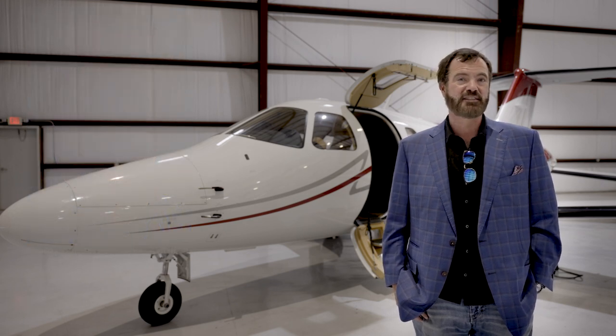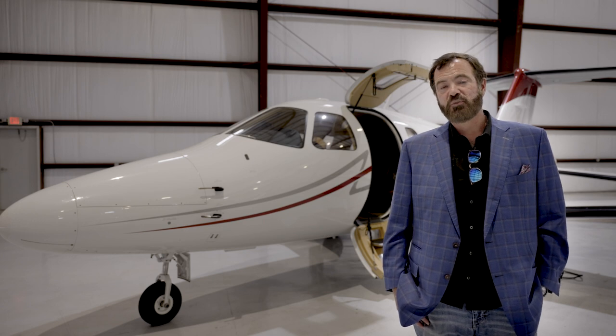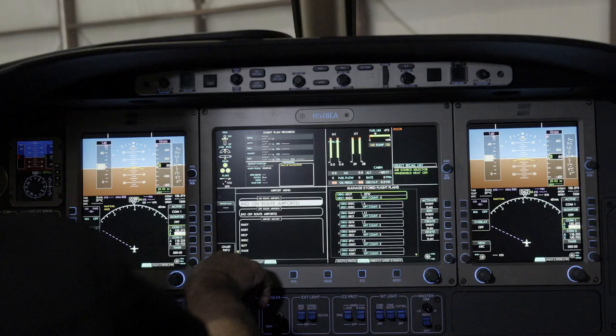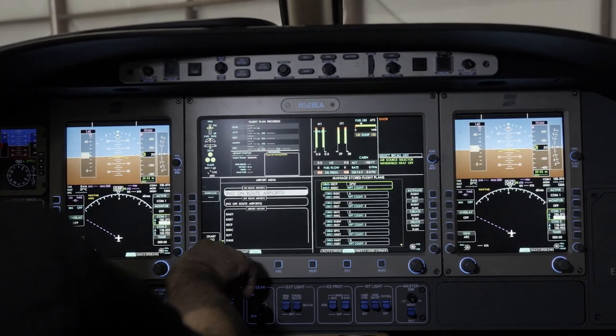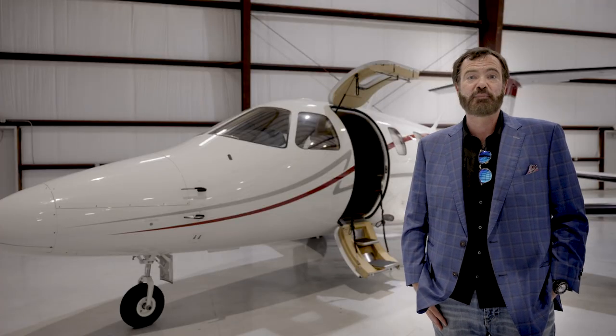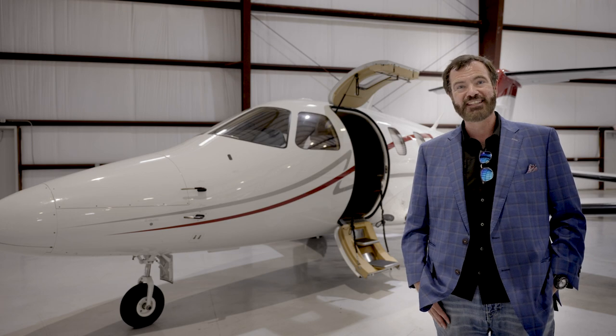The Eclipse jet is the brainchild of Vern Rayburn, who you may have heard of from Microsoft. He was actually responsible for the Microsoft Flight Simulator project originally. So the software and the systems integration of this aircraft are unparalleled. The aircraft is basically a flying network of laptop computers, and systems integration is as easy as it's going to get in any plane. In fact, there are a lot of airliners out there that don't have the integration that the Eclipse boasts.